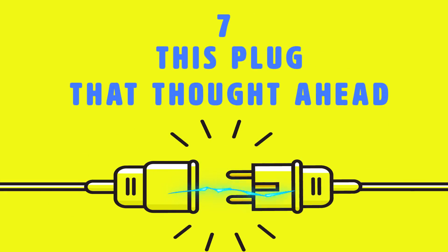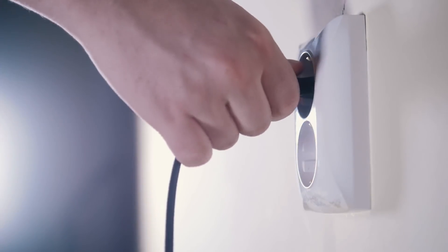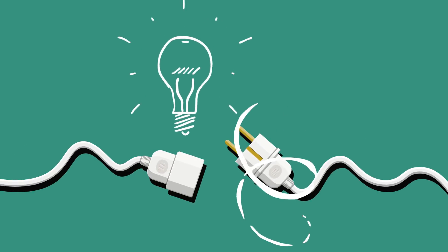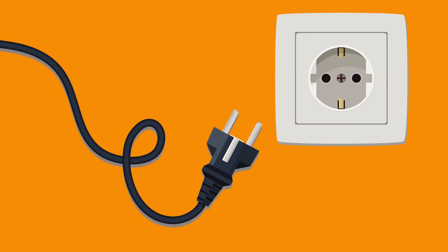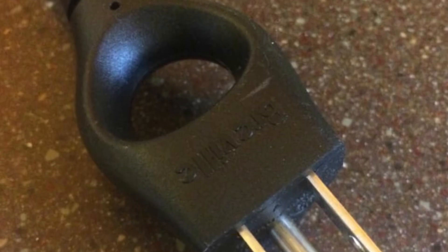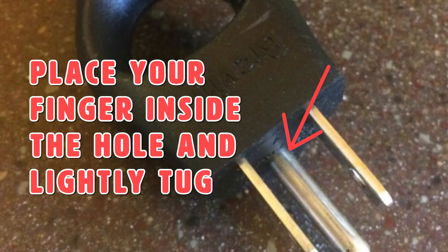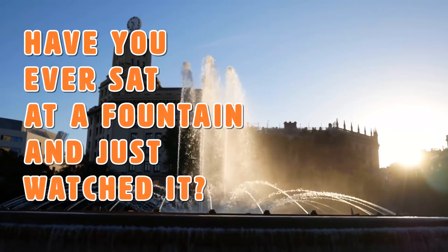Number 7: this plug that thought ahead. When we plug something into the wall, we rarely think about how difficult it's going to be when we go to unplug it. That's why inventions like these are smarter than us. The plug has a hole in the center so when you go to pull it out of the socket it's much easier — no need to worry about hurting your hand. Just place your finger inside the hole and lightly tug.